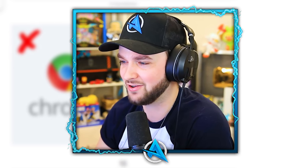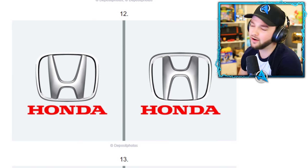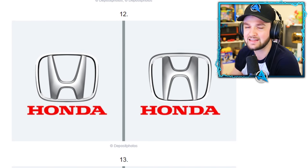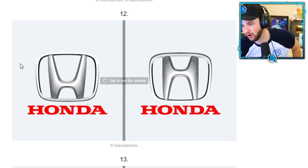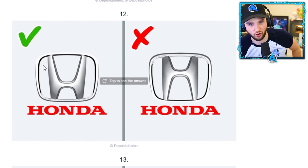Good, good, good — we're through another round! Come on, if you're gonna give us car companies at least make them a challenge. I was going to give you a few seconds — three, two, one — submit your answer. Bam! Honda.